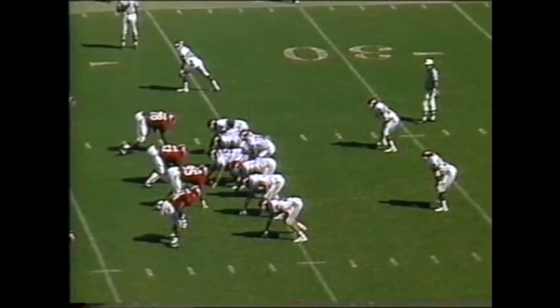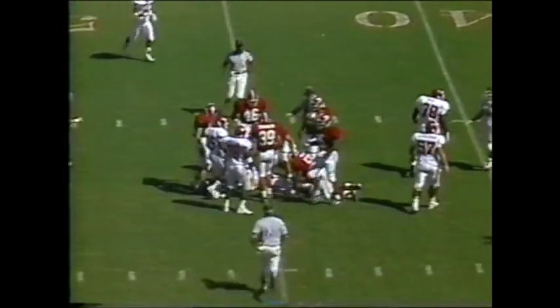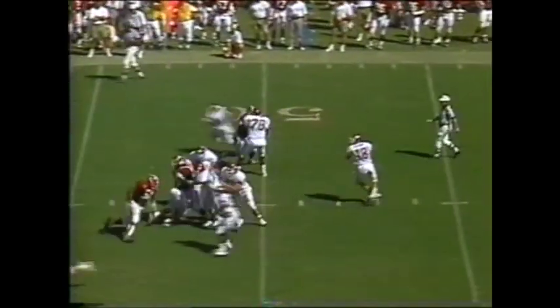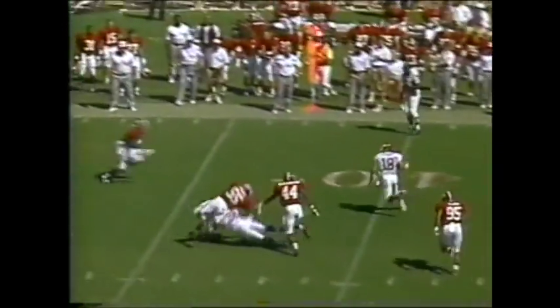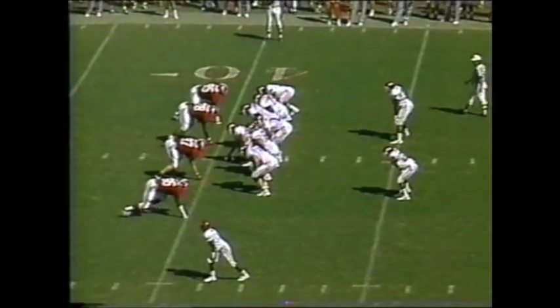Mike Cherry, redshirt freshman, is the Arkansas quarterback. He stands in there and completes one straight ahead — Kirk Botkin, the tight end, has caught more passes than any tight end in Arkansas history, top 10 of all their wide receivers. Cherry with running room out the right side — cuts it up inside and gets down beyond the 35-yard line. Fourth and 18.